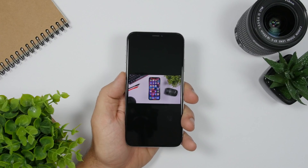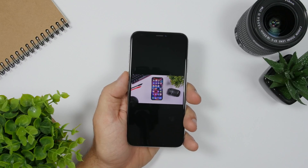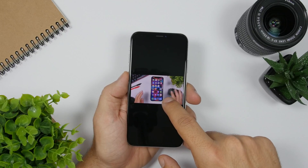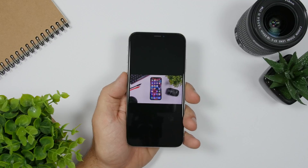Starting off with live photos. On iOS 13 you can expect live photos to be longer — up to 10 seconds. Normally these are like two or three seconds, but with iOS 13 we will have longer live photos up to 10 seconds.